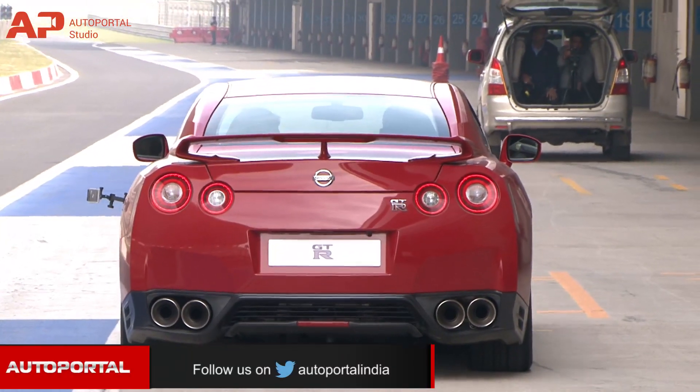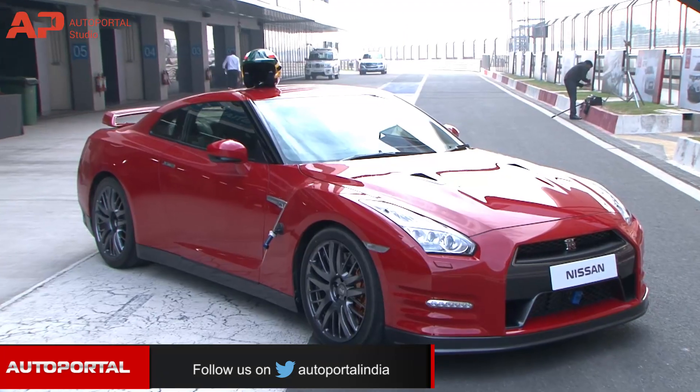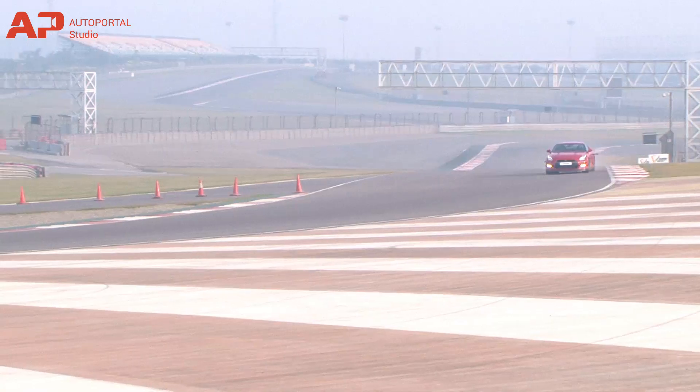Nissan is set to launch the GT-R towards the late second half of 2016 with an expected price upwards of Rs. 1 crore. But even at that price, the GT-R could prove worth every penny.